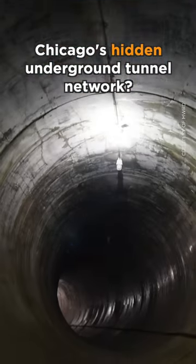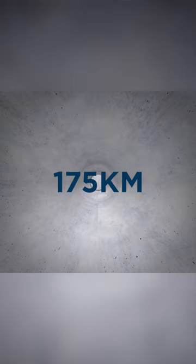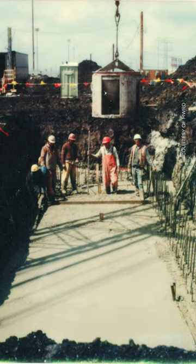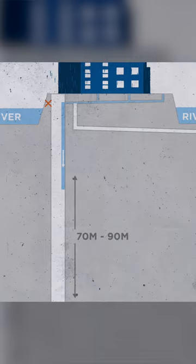Deep beneath Chicago you'll find this massive tunnel network that hardly anyone knew about. It's been under construction since 1975 and it runs for 175 kilometers beneath one of America's biggest cities. It's called the Tunnel and Reservoir Project, and when it first started construction back in the 1970s it was designed to help the city cope with flood water — so when it rains, flood water comes down from the streets and is held in these tunnels in this underground system.